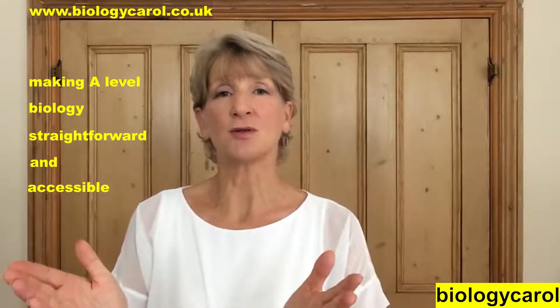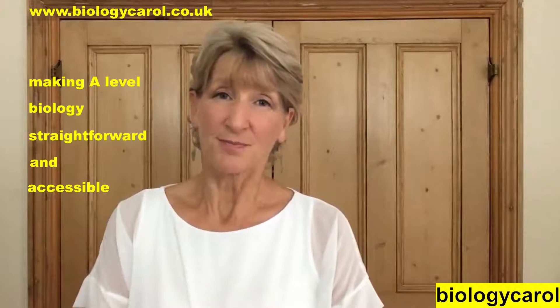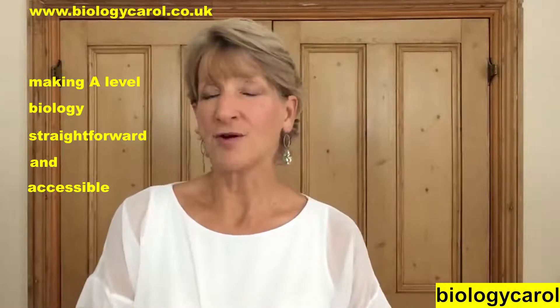Stay until the end because the offers get better and cheaper. Offer number one: an introductory offer for you year 13s who need videos covering year one and year two content. For a whole year's access to those videos it's £50 — that's about one hour of private tuition.